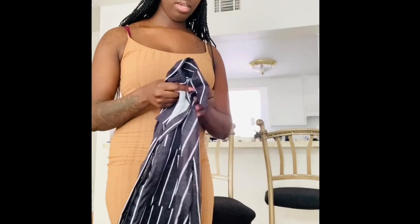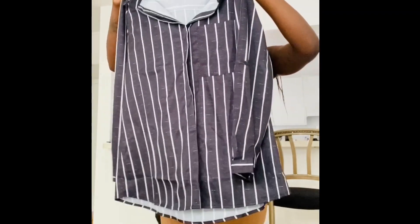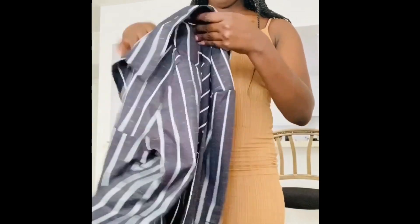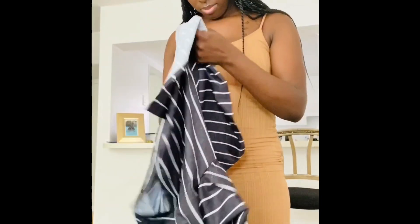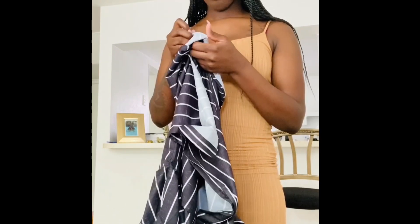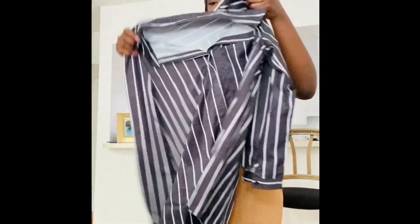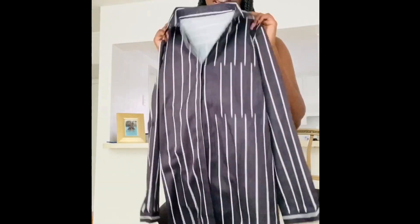Next item is this button-down top I got off Amazon. It's not quite a silky material but something like that. The material is 95% spandex. I have this in a size medium. There's a pocket on the front. I kind of like the stripes — the black and white stripes. I've been really into stripes lately and I just had to have this top.